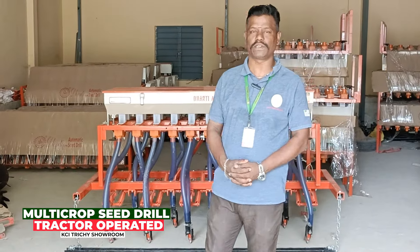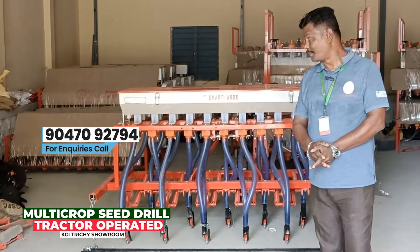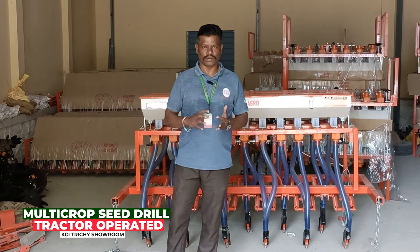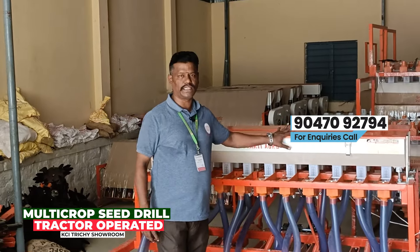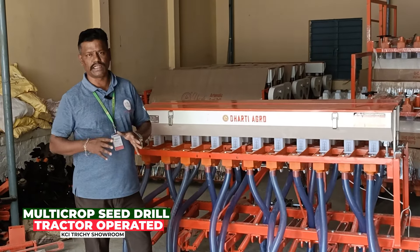Let's go from the Kovai Classic. We plug in the Kovai Classic.